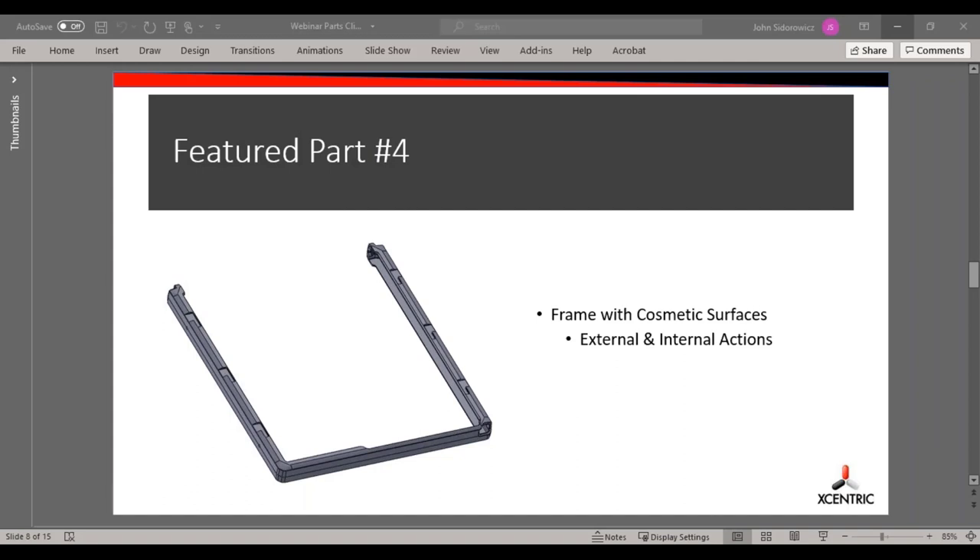The next part is actually a frame for some portable X-ray equipment. Moving away from polishes, this was a textured finish. It looks like a pretty straightforward part, but there are actually quite a few actions on it. We worked with the customer because all the pulls ended up coming from the outside of the part, which means multiple witness lines. We worked to move everything to the inside of the part where it was hidden and away from the customer.